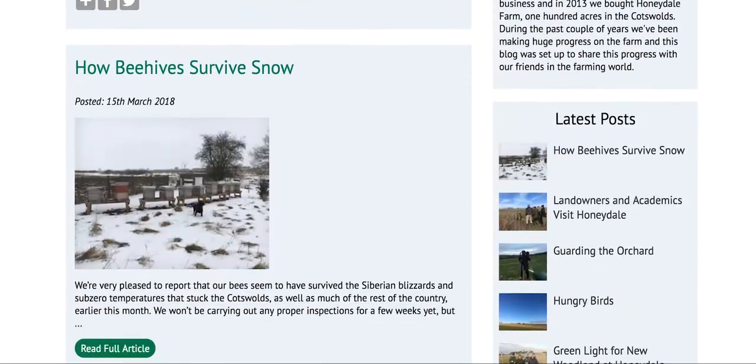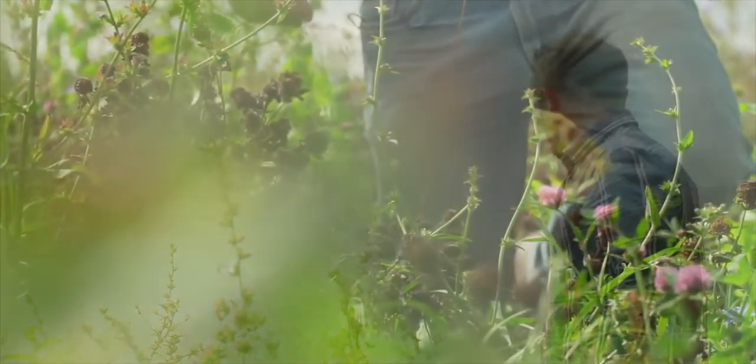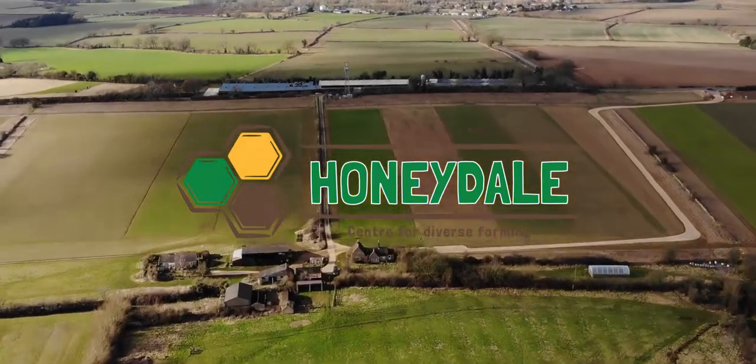Our MD Ian Wilkinson and technical advisors Paul Totterdale and Sam Lane are often asked to give talks and presentations, and you can now keep up to date with all the research and educational projects we take part in, as well as the exciting developments, experiments and crop trials at Honeydale Farm, our Centre for the Promotion of Diverse Farming.